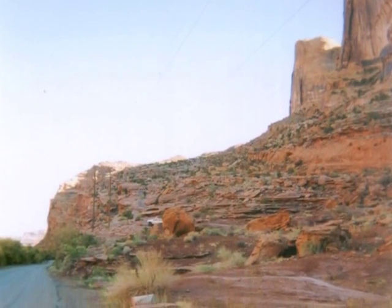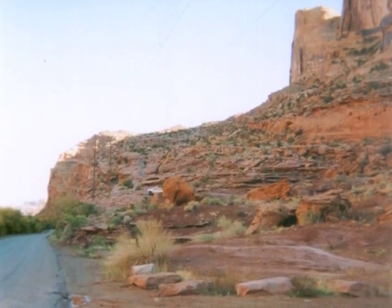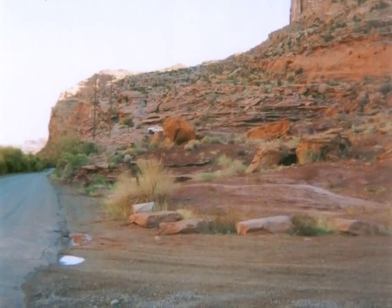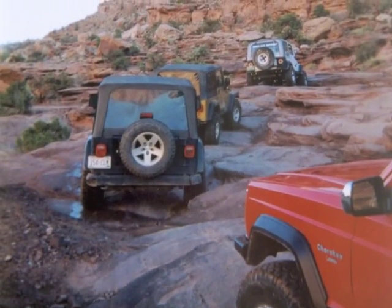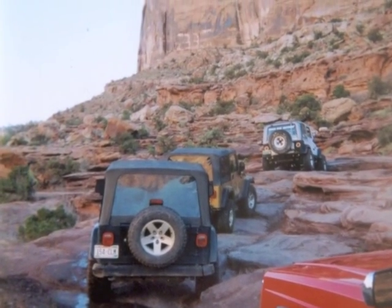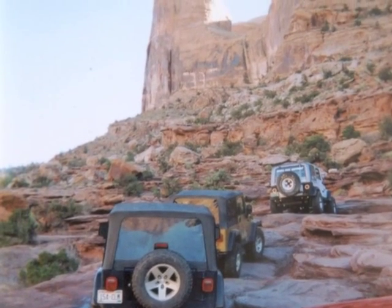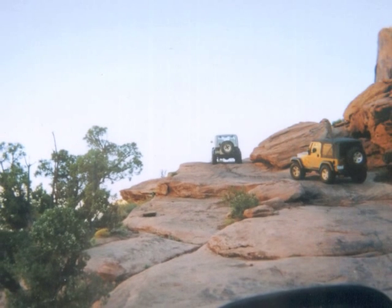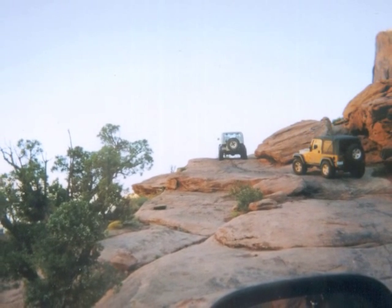This is where we left the pavement on the first day. Which trail is that? That's the famous Moab Rim Trail. I've seen that trail in your magazines. Isn't that one of the harder trails? Yeah, it has a 4 plus rating, and it's not a good trail for those that are scared of heights, I'll tell you that.